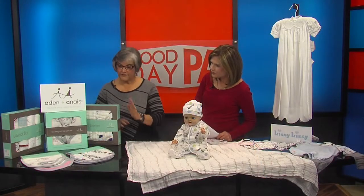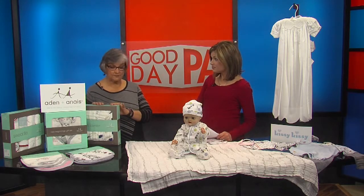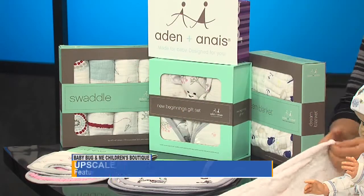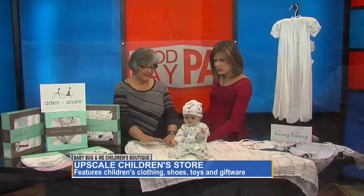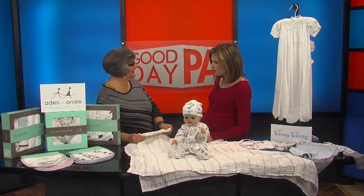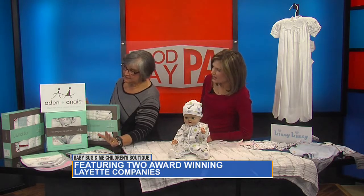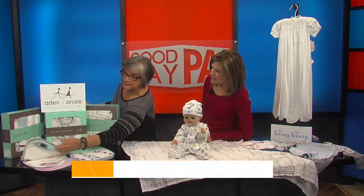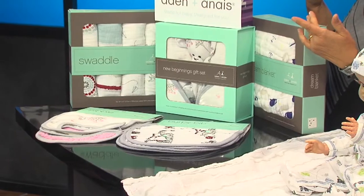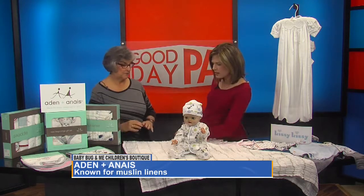Why don't you start down here? This is Aiden and Anais. Aiden and Anais and Kissy Kissy are two of my award-winning groups in my store. We are an Aiden and Anais dealership. Cotton muslin — it's breathable, it's lightweight, and it is one of the best cotton things to put up against your child. Today I brought the various things: I have the bibs, a burp cloth, a dream blanket, and the swaddles and gift sets — all that nice muslin.